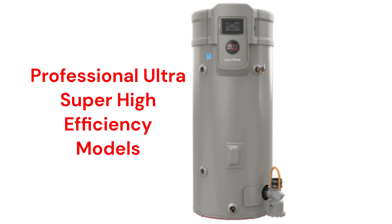The Professional Ultra Super High Efficiency models are their most efficient water heaters with a 0.88 efficiency rating. They have built-in leak detection with an LCD control panel and an audible leak alarm, offer an optional automatic water shutoff valve, and are backed by a very good warranty, as well as having built-in Wi-Fi for control through their Econet smartphone app.